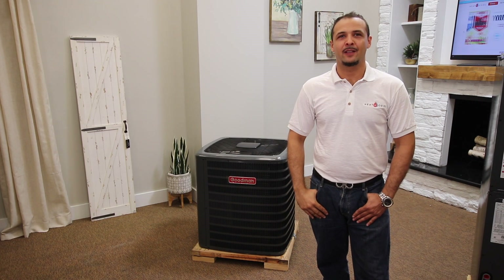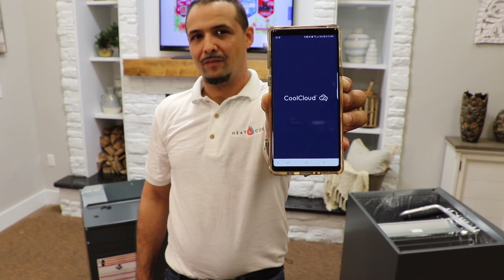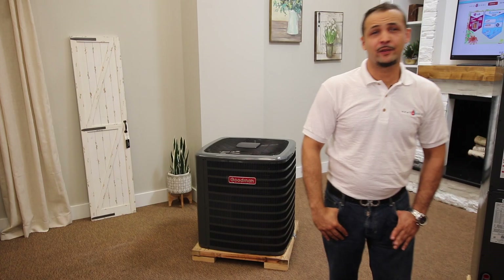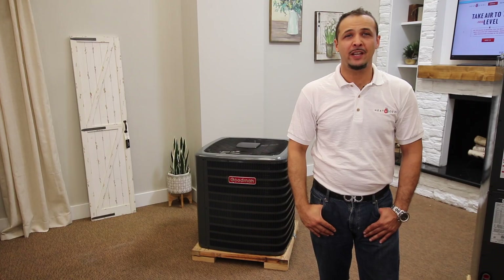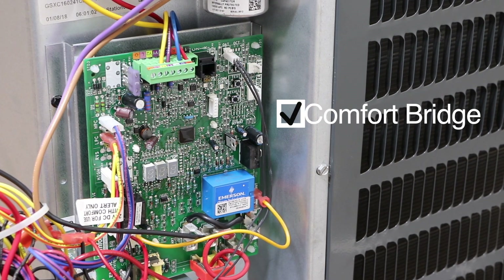The CoolCloud app allows technicians to connect to the system wirelessly via tablet or smartphone to diagnose the system and its operation. ComfortBridge technology constantly monitors the system, gathers data, and uses it to make automatic adjustments as needed to minimize energy use for comfortable heating and cooling. The ComfortBridge circuit board is factory installed in the indoor unit to work with your GSX series.